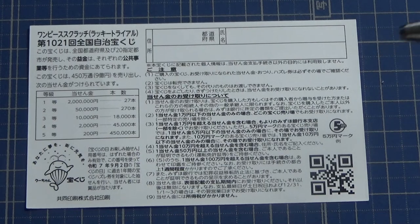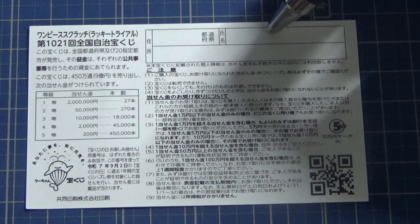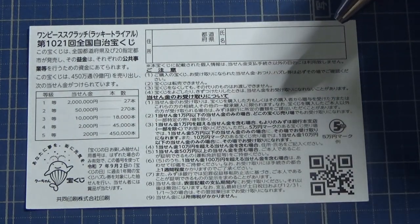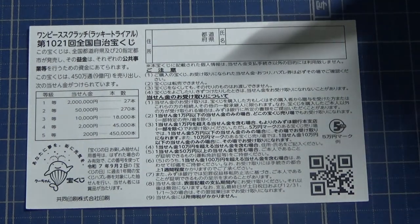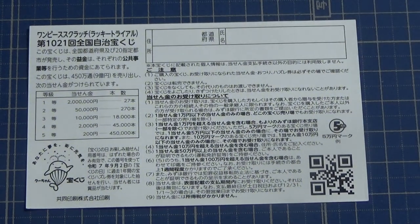If you happen to win anything over Jumanen, you need to fill in this area: your prefecture, your full name, then your address in Japan. All winnings are tax-free in Japan, and yes, you can write in Romaji. Foreign tourists and students can play and win. I've got one ticket, so wish me luck!